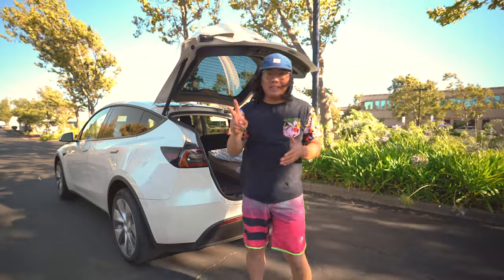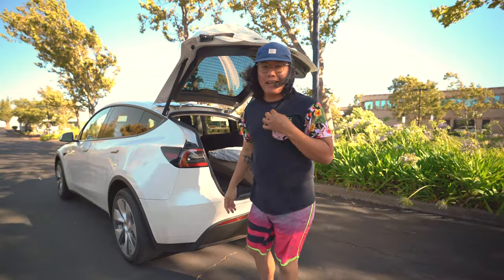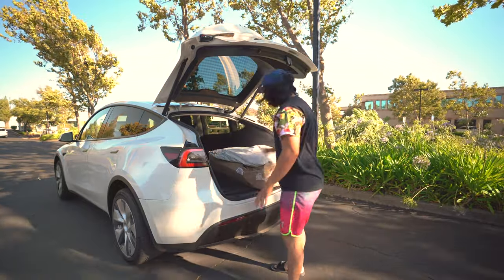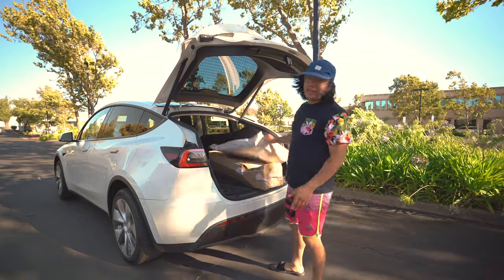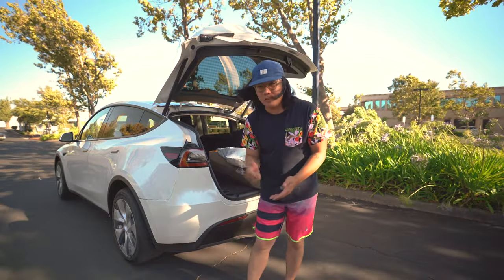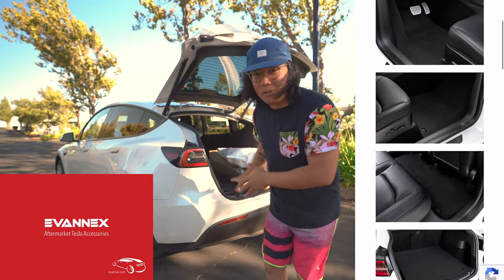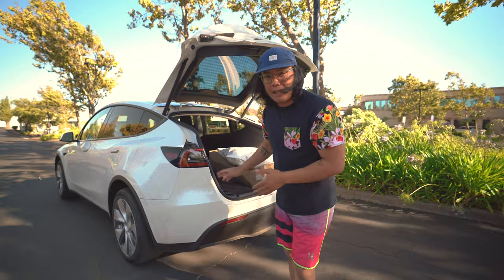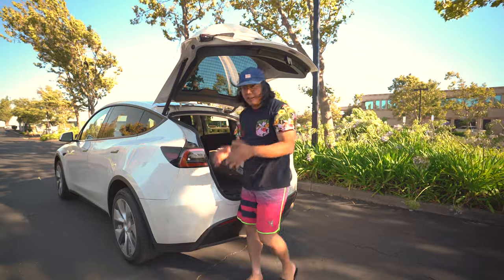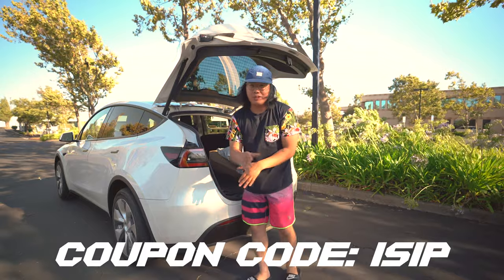Alright guys, so we have two things that we need to unbox today. I apologize for the wind by the way — I gotta make do right now, I don't have a lav mic yet. I did order one so that is coming to the channel soon, but I appreciate you guys bearing with me. Real quick, since we're about to start the unboxing, I want to give a shout out to our sponsor Evanex. They sent us two items for us to unbox today, specifically for the Model Y. They sell other stuff for other Teslas as well. If you guys buy anything from the Evanex website, make sure you use my coupon code ISIP to receive $10 off if you spend $100 or more.